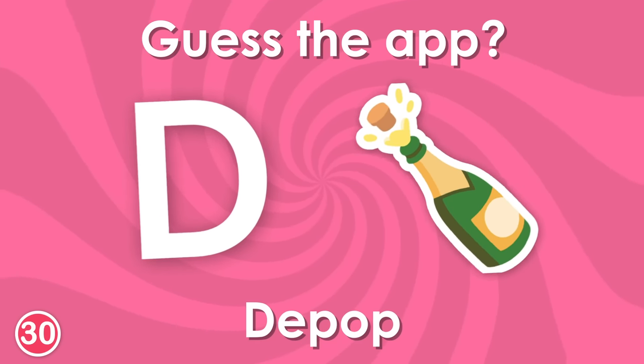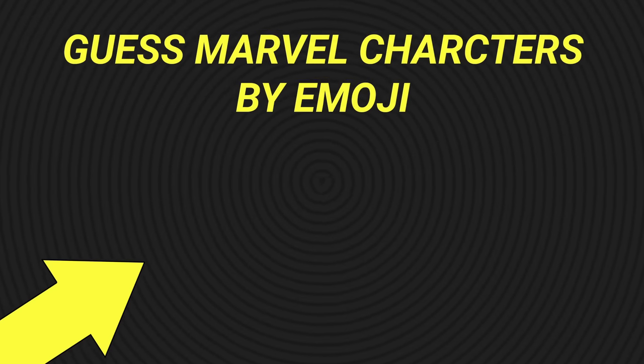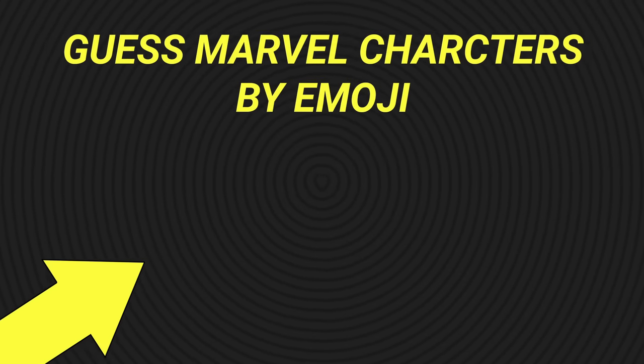Yes, it's Depop! Now, click on this video and the Marvel characters by emoji! Goodbye!